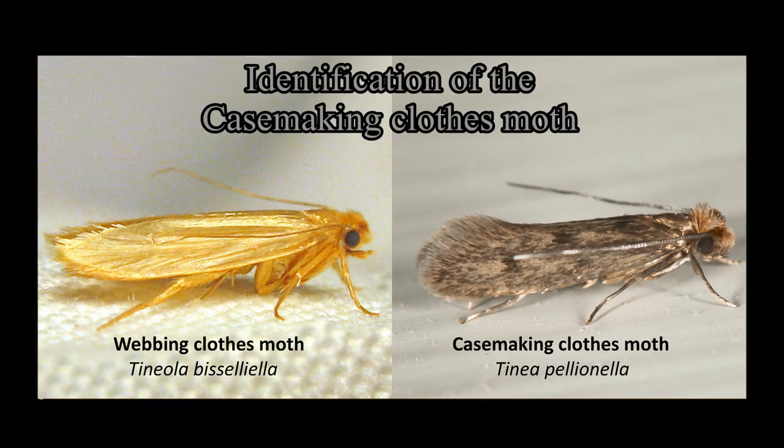This is a quick identification guide to help you determine the type of clothes moth that you have. This is very important when selecting pheromones.